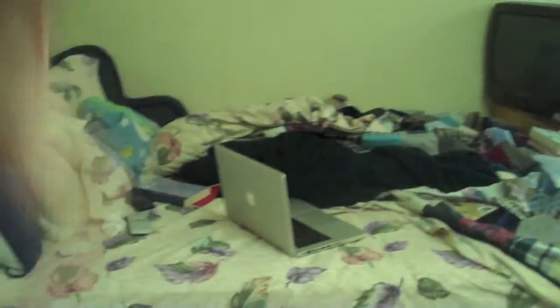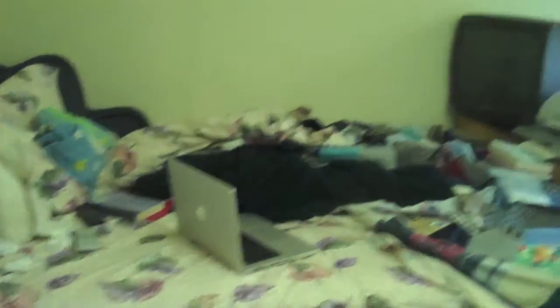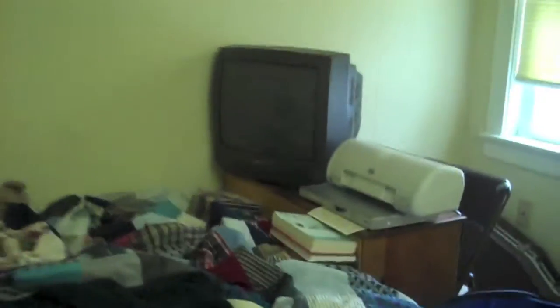So let's go in there. It's a little messy — I didn't make my bed. Look, it's my new computer! New computer! And then a TV and DVD player and a lone printer.